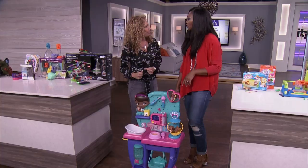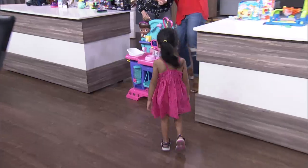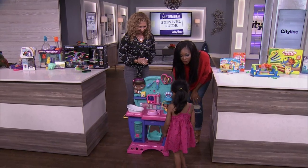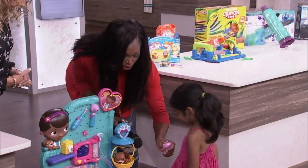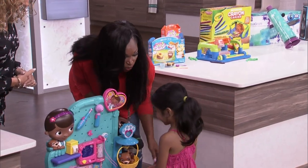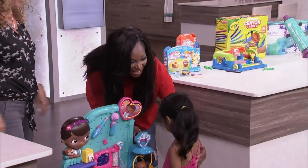I wanted to put a smile on little Alexis's face — she's in the front row. Alexis, come on up here! I asked her what is your absolute favorite toy that you've seen, and she said Doc McStuffins. You can play with it — there are little fake animal cookies in there, and you can brush your animal's hair. And you know what? You can actually take it home with you today.